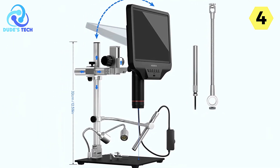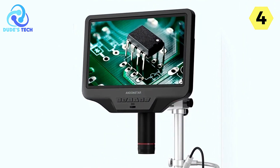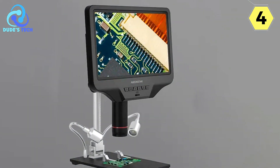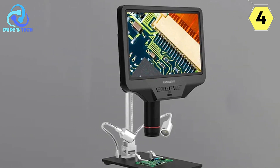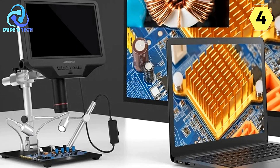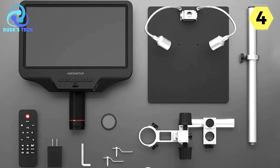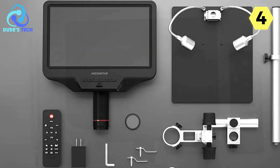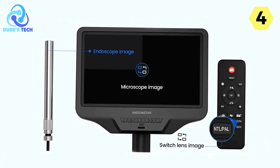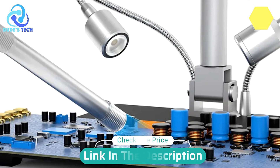Additionally, the MaxGeek Digital Microscope offers a range of expansion functions including time-lapse recording, gridlines, UV filtering, imaging, video recording, IR remote control, and screen freeze. In conclusion, its 360 all-around view, outstanding resolution, 3D visual effect, and user-friendly design make it a compelling choice for professionals and hobbyists alike. The combination of cutting-edge technology and thoughtful design makes it a worthwhile investment for anyone seeking the best in microscopy and inspection tools.